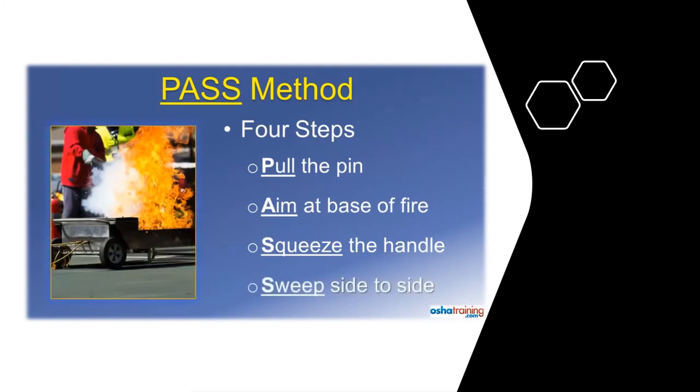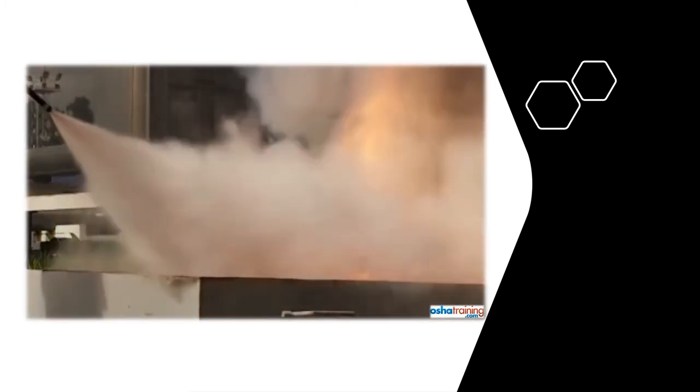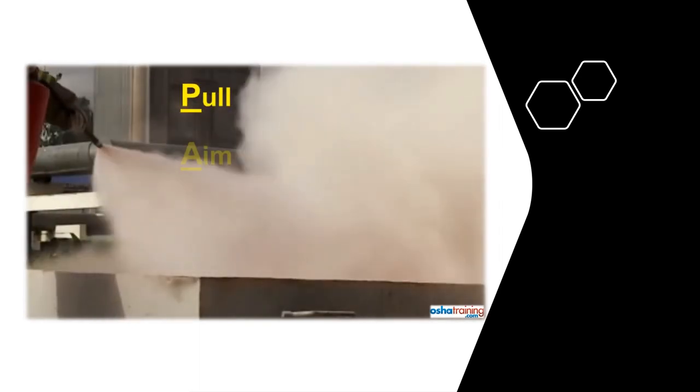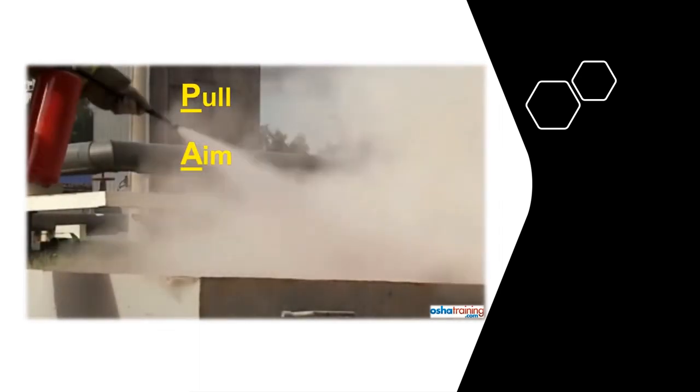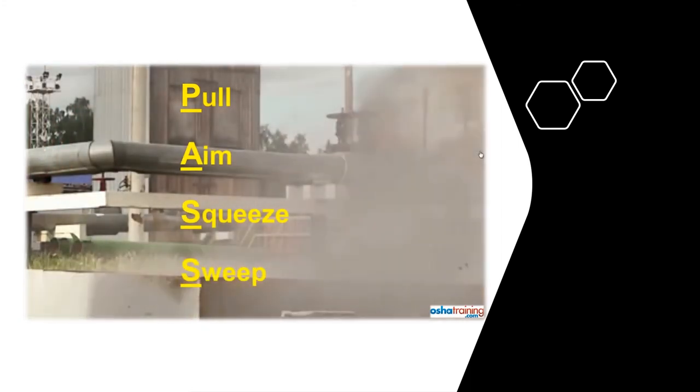The fourth and final step is to Sweep from side to side as you slowly approach the fire. This allows you to cover all of the burning material and not just that located at the center of the fire. In review, the four steps of the PASS method are: Pull the pin out of the handle, Aim at the base of the fire, Squeeze the handle, and Sweep from side to side.